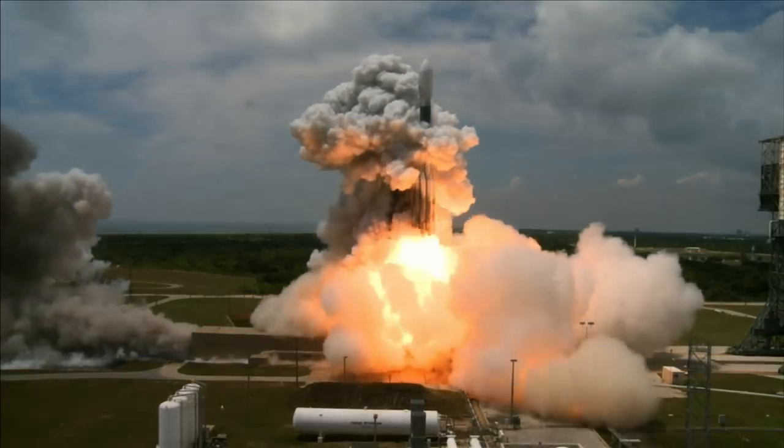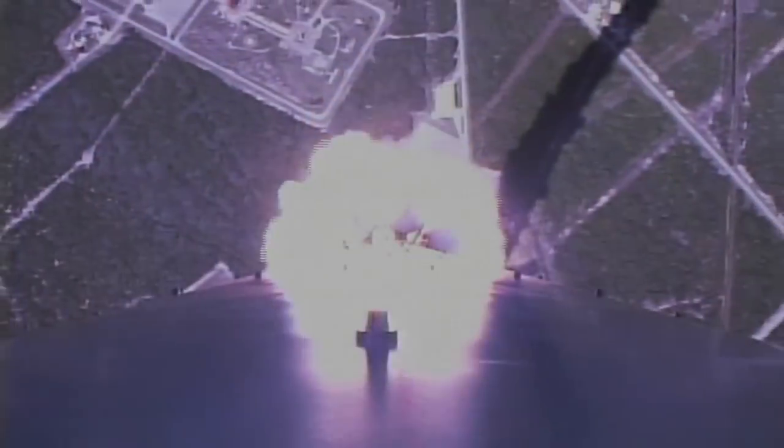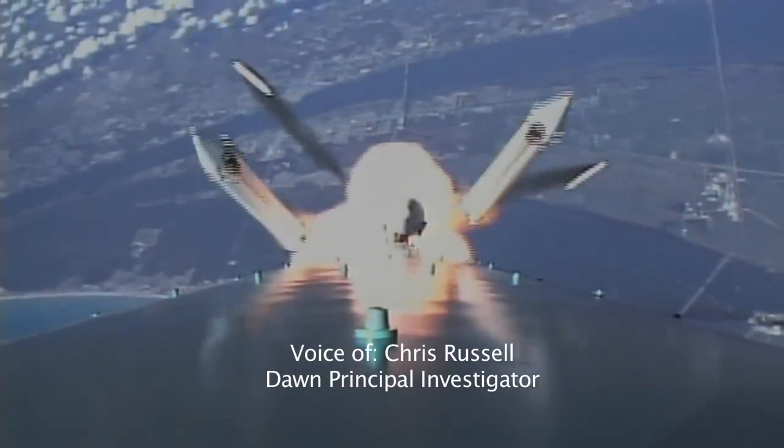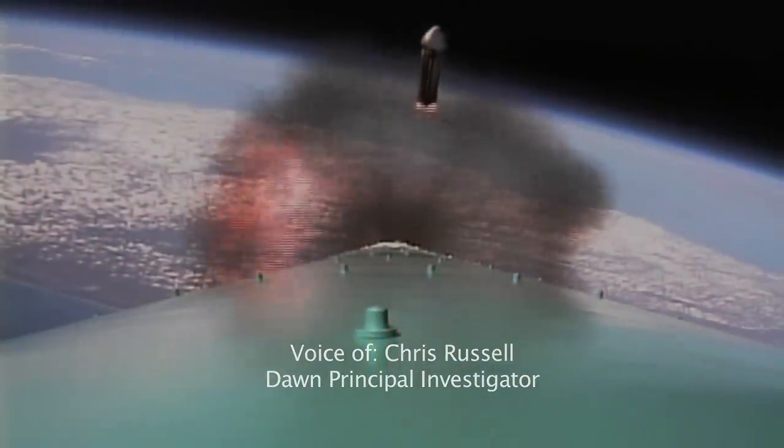We have main engine start and liftoff. When that Dawn spacecraft lifts off and we're on our way to finding out about some of the biggest mysteries in the solar system, that's something we can all be part of.